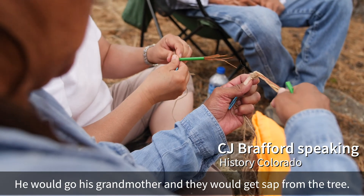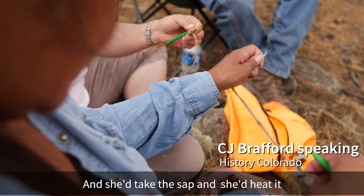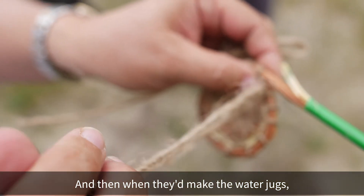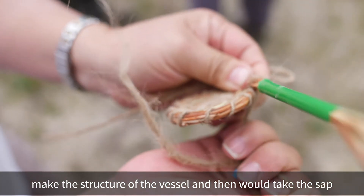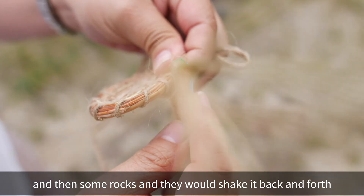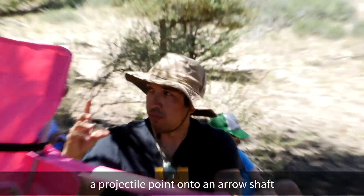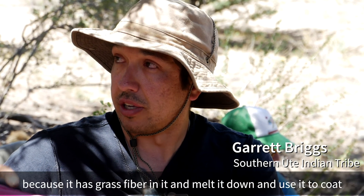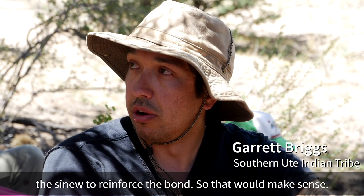Something that Clifford shared with me: he'd go with his grandmother and they would collect sap from the tree. She'd heat the sap, add dirt clods to it, and it would act like a glue. When they made water jugs, they'd use willow to make the vessel structure, then pour in the sap with dirt clods and rocks, shake it back and forth to coat the inside and outside. Similarly, when hafting a projectile point onto an arrow shaft, you could use sap mixed with deer dung — which has grass fiber in it — melt it down, and use it to coat the sinew to reinforce the bond.